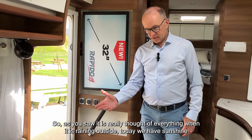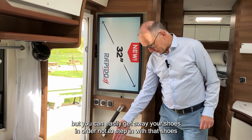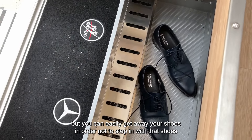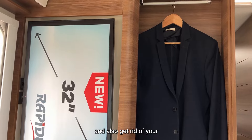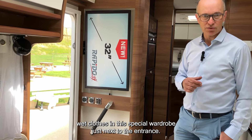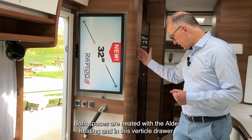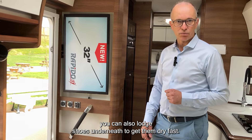We thought of everything — when it's raining outside, you can easily store your shoes so as not to step inside with wet shoes, and get rid of your wet clothes in this special wardrobe just next to the entrance. Both spaces are heated with the Alde heating, and in this vertical drawer you can also lodge shoes underneath to get them dry fast.